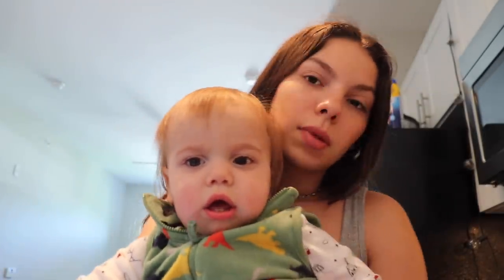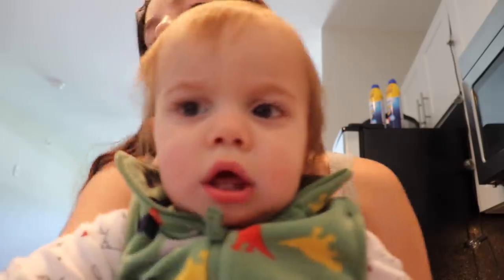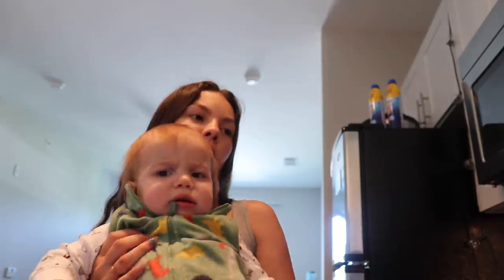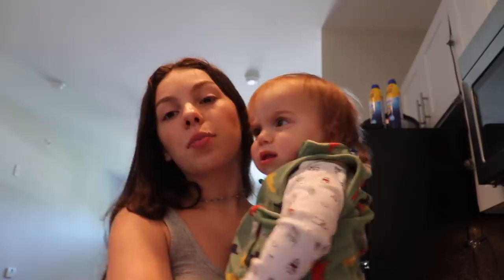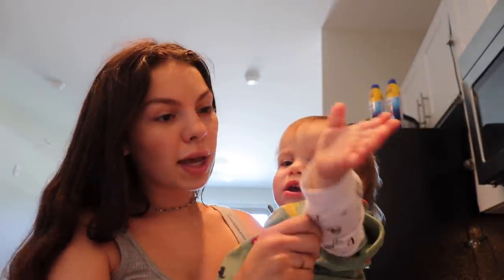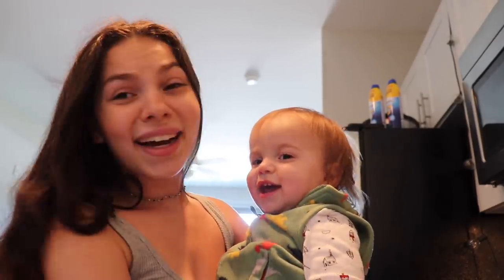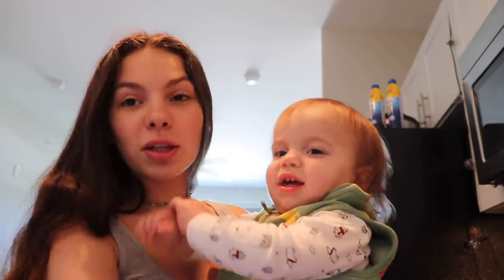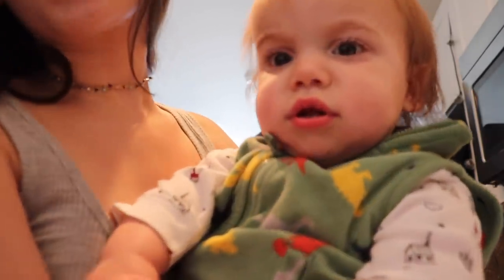How does peanut butter toast sound? He's still not happy — he's squirming. Usually he loves to be held, or at least likes to be played with, and we were just trying to play with him and he was still screaming. So this just isn't fun right now. At least your brother, who's normally the cranky one, is a lot better.